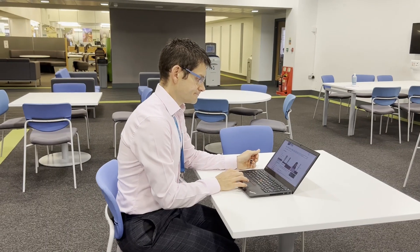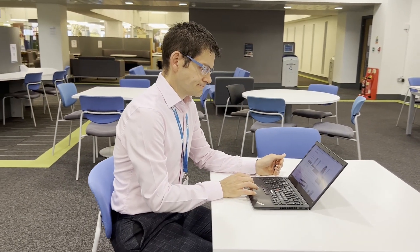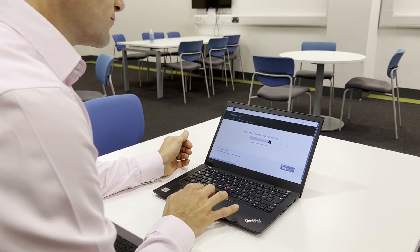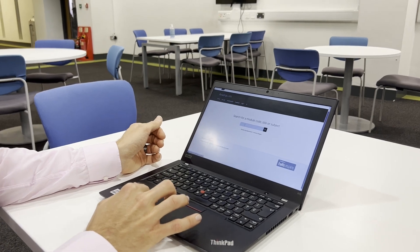New to borrowing books? Don't worry, we've made it super easy to find and borrow books. First stop is your school or department's reading list. These are all the key texts for your course.